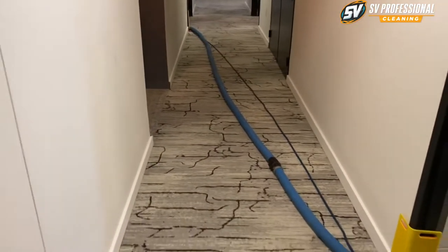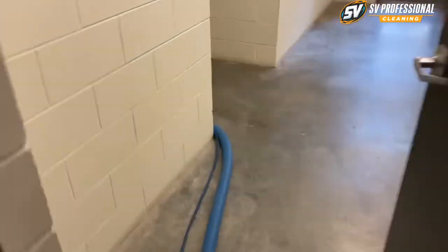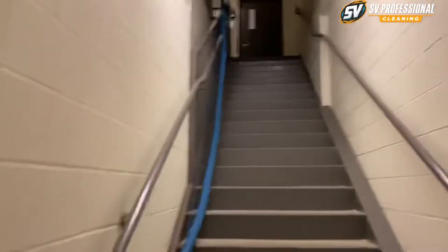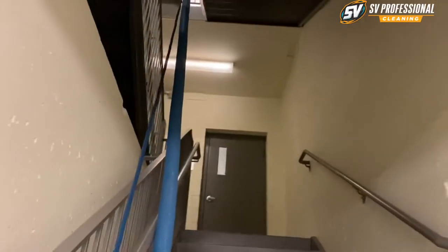What's up, it's your professional cleaning and we're doing commercial carpet cleaning, cleaning carpets running hoses through the stairs all the way to the sixth floor, all the way to the top floor.